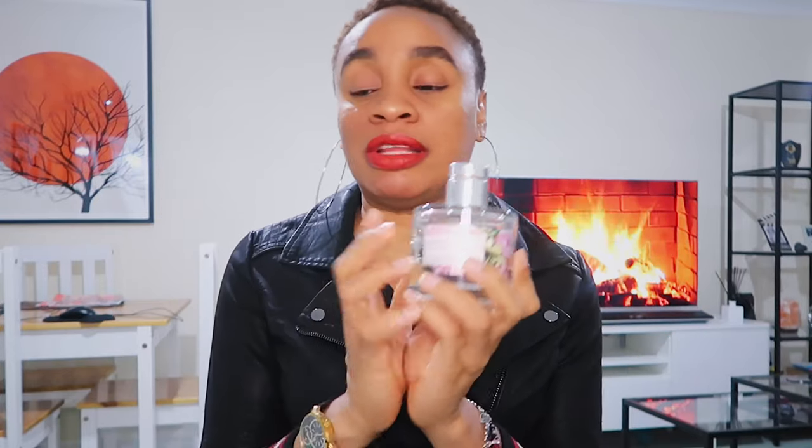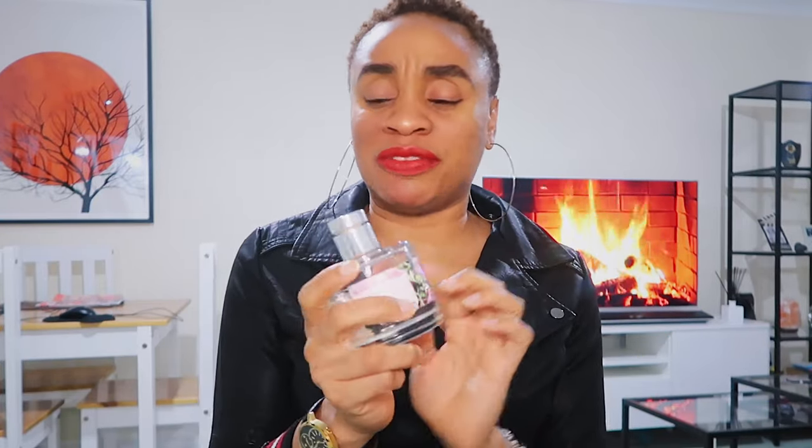Another thing we always get from TK Maxx are diffusers. We got this Wild Rose and Gardenia diffuser because the other two we have are almost running out. He already poured part of this into one of the diffusers. And then we got this extra one — it's Daisy. Love, love both of them. I think that's all the home things.